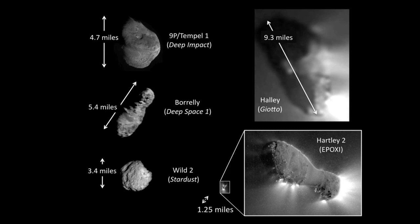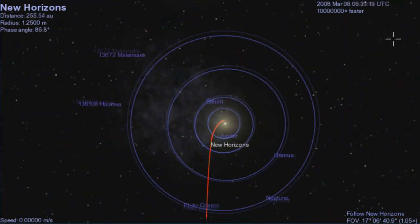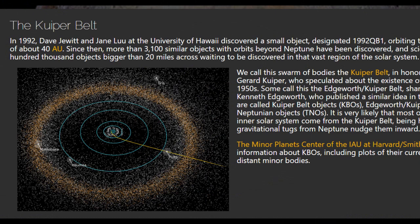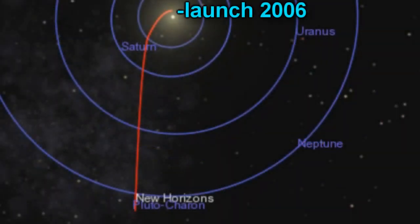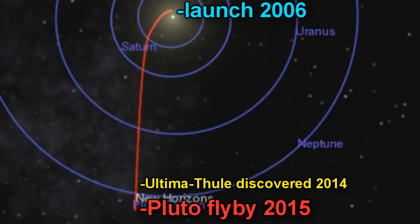New Horizons has just kind of answered that. It was well known for a few years before the Pluto flyby that New Horizons would be at a bit of a loose end after that. So loads of ground-based telescopes scoured the area ahead of the New Horizons flight path, in the hope they would find something that New Horizons could take a close look at with its meagre fuel supplies. Fortune really favoured the brave here. New Horizons was launched around 2005, flew by Pluto in about 2015. Ultima Thule — the thing it's just flown by — was only discovered in 2014, almost a decade after the launch of this probe. No one on Earth actually knew that Ultima Thule was there when this spacecraft was designed and launched.